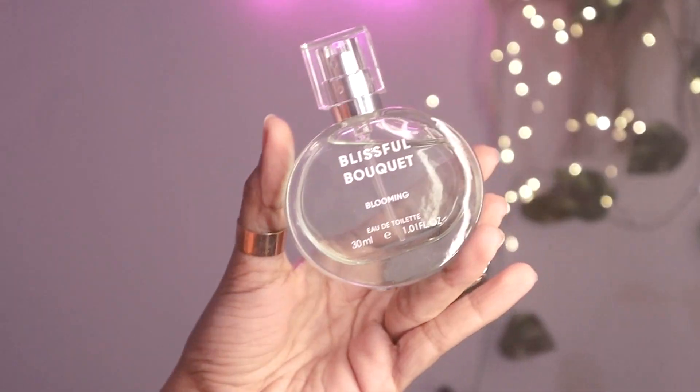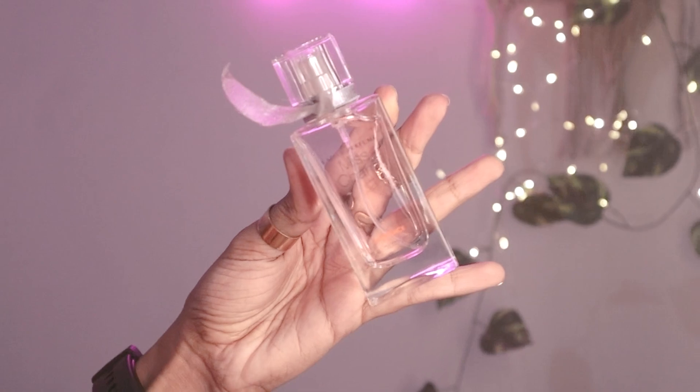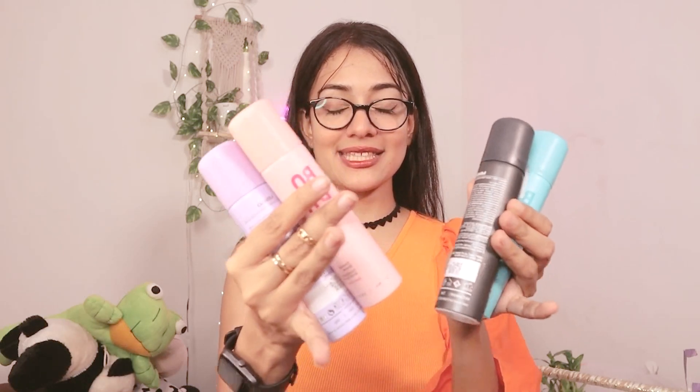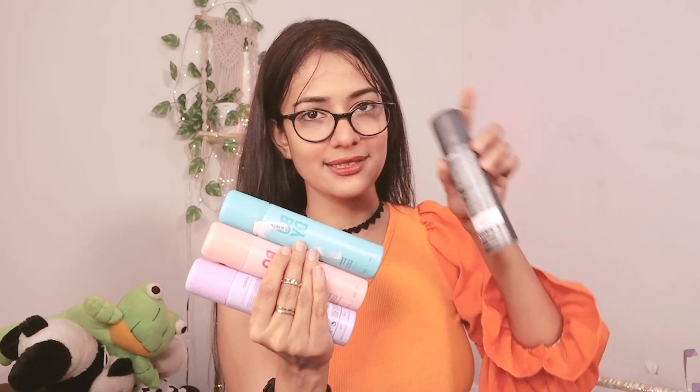Next, I picked up a set of deodorant body sprays — four body sprays in this set — and the price is going to shock you. I got all four for just ₹330! The colors are really pastel and the last one is black. I'm loving them. I'm all ready for this summer with fragrance after fragrance! I'm going to gift one to my sister too.